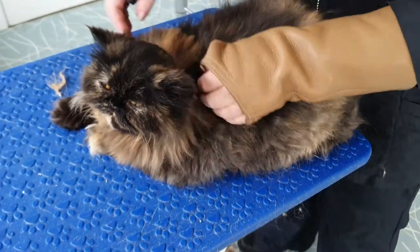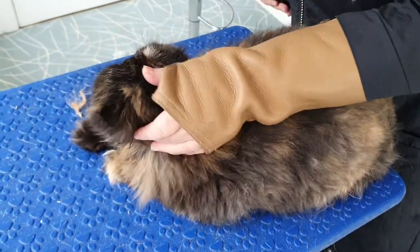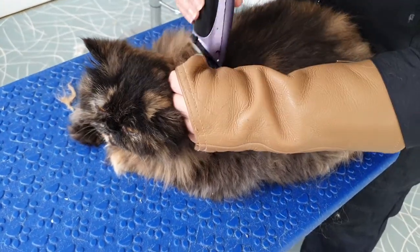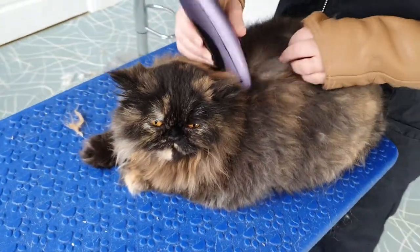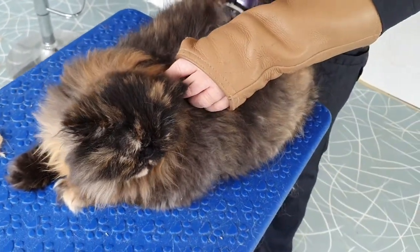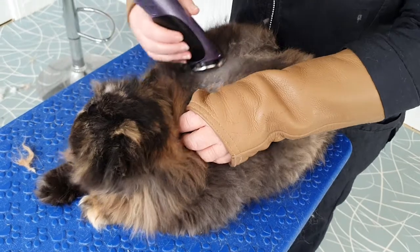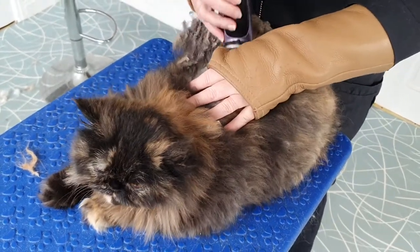We've done her tuxies and off we go with her line clip again. We're doing a lot of these at the moment coming into the spring — got a lot of matted cats, a lot of cats with very very thick coats that are starting to get matted underneath that thickness as they're starting to shed.